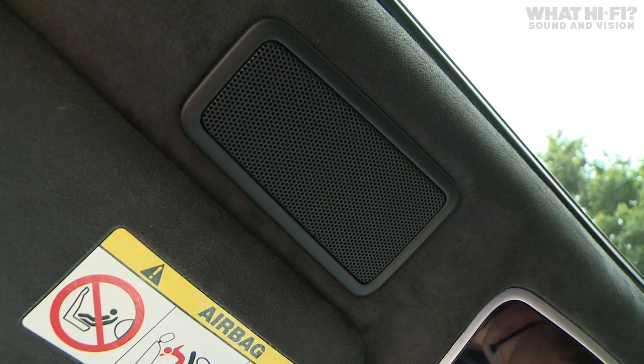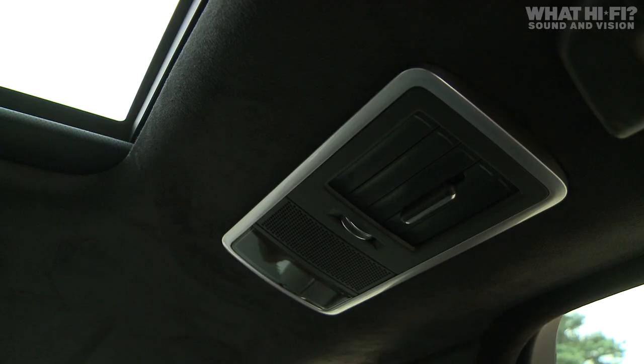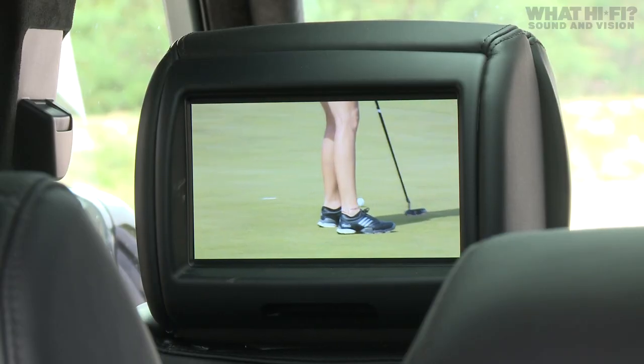It's where these speakers are located in the car that makes this system really interesting. You've got two in the roof at the front of the car and two in the roof at the rear. Height channels isn't something we're new to — especially in home cinema it's been around for quite a few years — but it's the first time this has been used in a car setting. So how does it work?